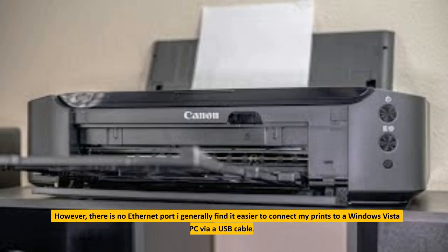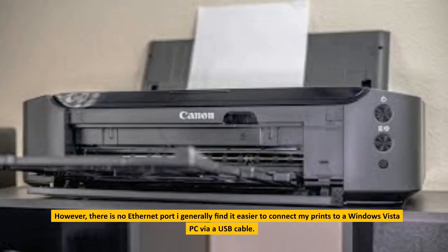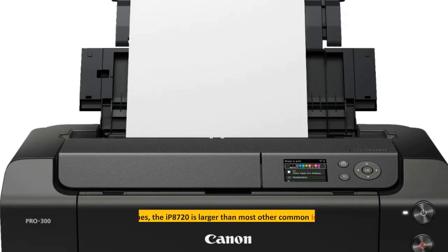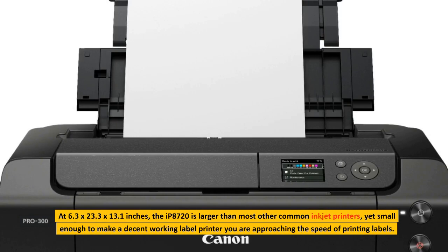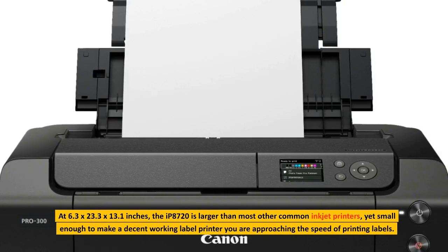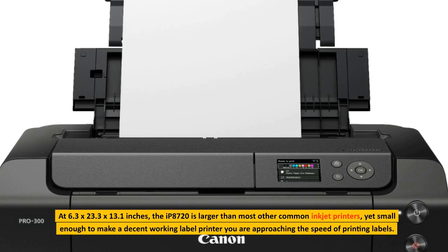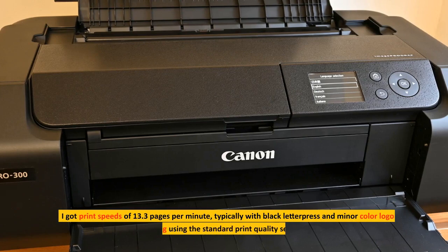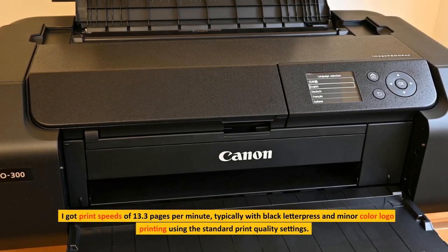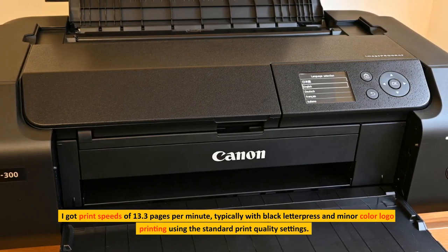However, there is no Ethernet port. I generally find it easier to connect my printer to a Windows Vista PC via a USB cable. At 6.3 by 23.3 by 13.1 inches, the IP8720 is larger than most other common inkjet printers, yet small enough to make a decent working label printer. I got print speeds of 13.3 pages per minute, typically with black letterpress and minor color logo printing using the standard print quality settings.